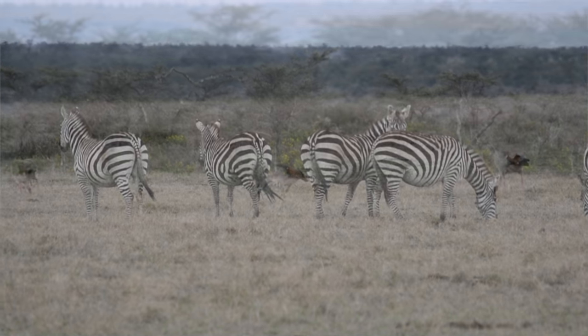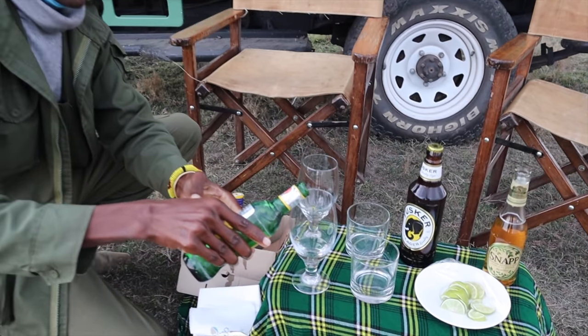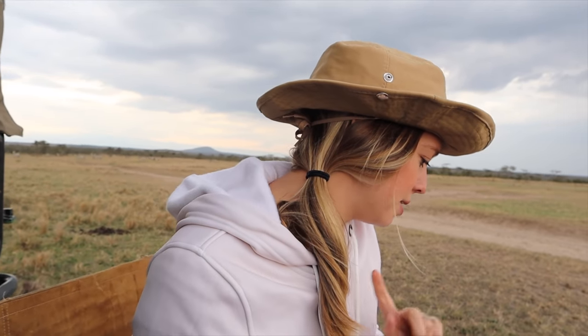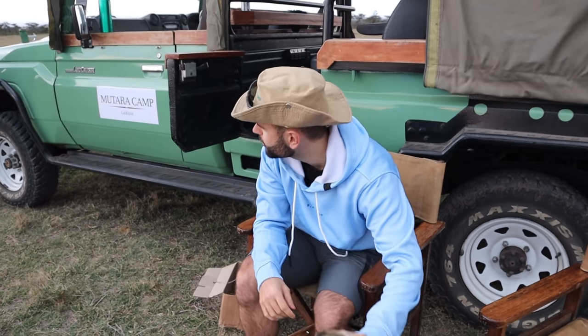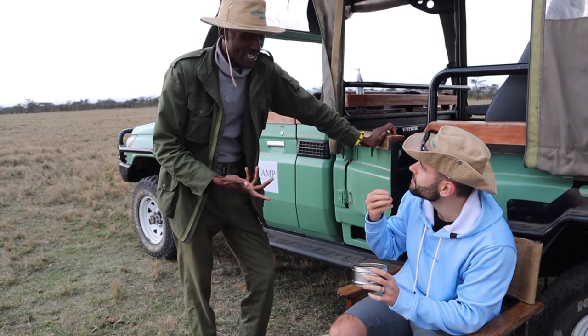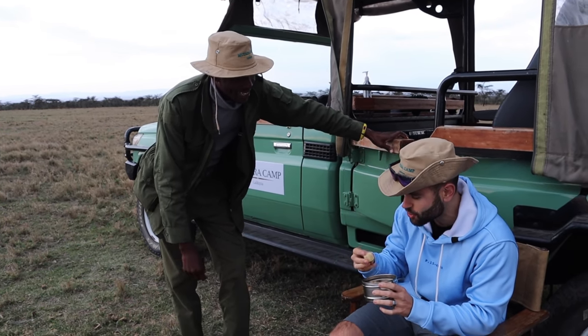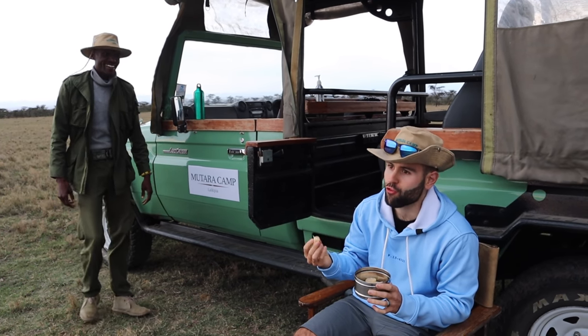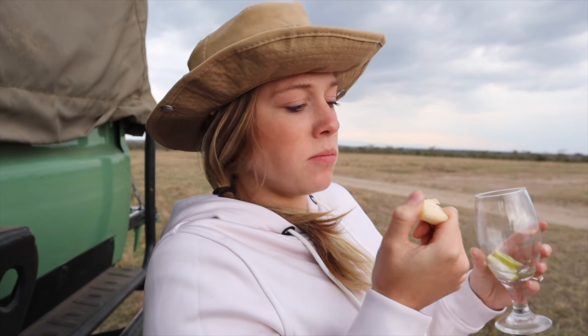We just arrived at the sundowner spot. It's a little overcast but there's still an orange sky in the distance, and we're surrounded by zebras, waterbucks, a bunch of birds, and some gazelles. For the sundowner we have drinks and some corn, bananas, bread, and sugar cane. I didn't know how to eat sugar cane — you just suck the juice out and spit the rest. The flavor is really good! And as we were enjoying our drinks, a tall giraffe started to run, and just behind her a tiny baby giraffe — that was adorable.